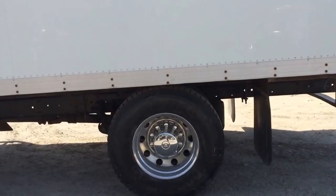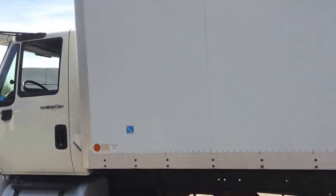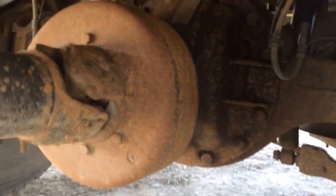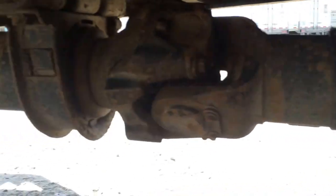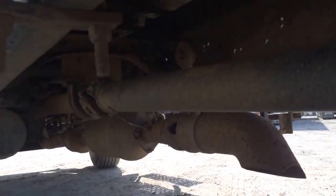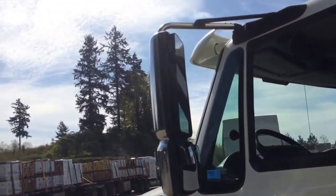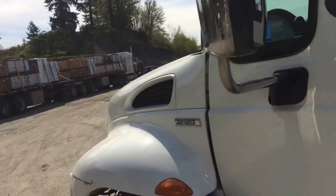Let's go on the driver's side of the unit. I'm just going to go underneath for a moment here just to take a look. The mirrors look good and the front hood is good.